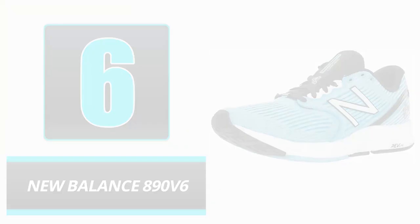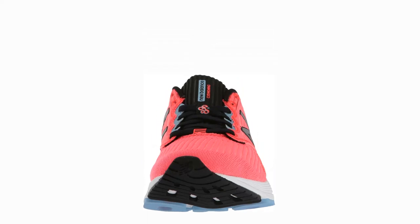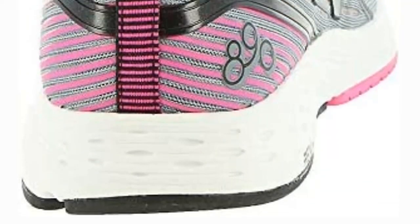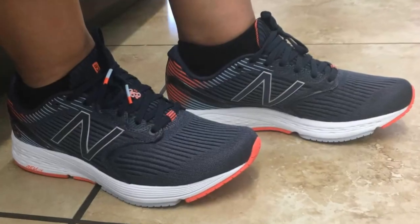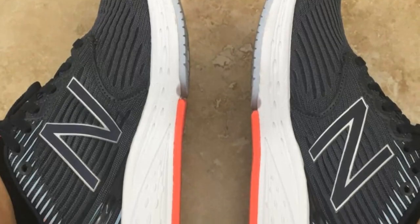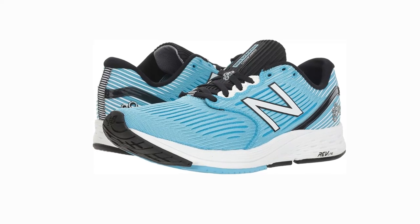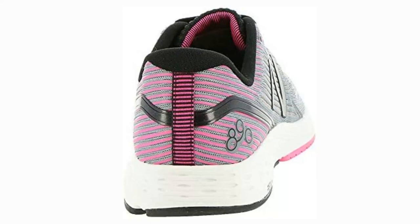Number 6: New Balance 890 V6. The New Balance 890 V6 is an excellent treadmill shoe for people who prefer a simple, unadorned appearance. However, while the exterior may have a nostalgic retro look, the interior is fitted with the most modern features that provide users with well-cushioned support for extended treadmill use. Pros: A higher top than comparable styles for increased ankle support. More lightweight than other boot construction footwear. Outstanding tensile strength and breathability. Cons: Insufficient arch support for individuals with high arches. Some users report irritating insole rubbing.